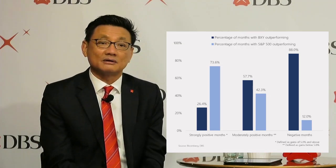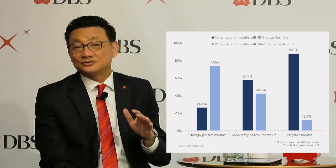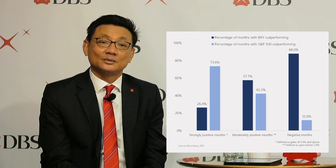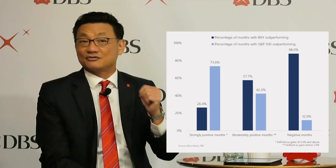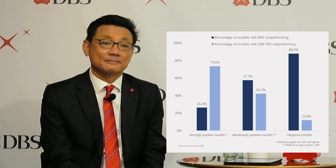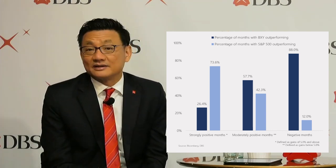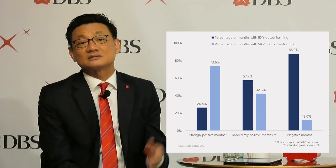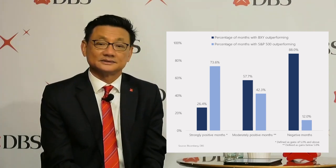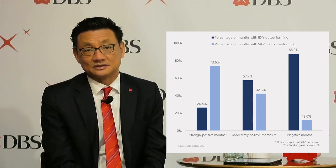You can probably appreciate that the buy-write strategy would outperform the underlying stock index in an environment where the market is neutral to moderately bullish. While if we enter a period where returns are very strong, this strategy would have to give up excess returns. Given the astounding 70-plus percent recovery in the stock market since the low of March 2020, this certainly is not an unfavorable time to enter into this strategy.